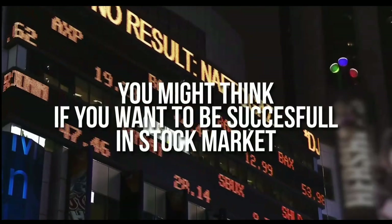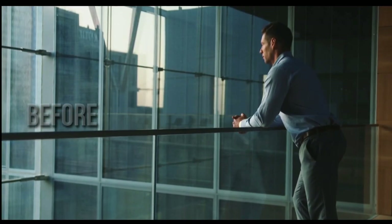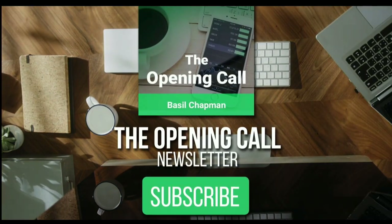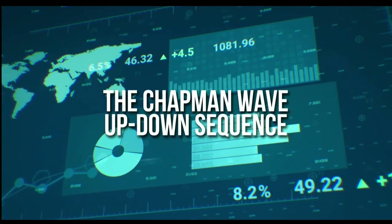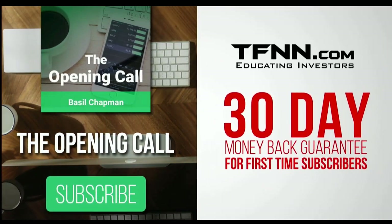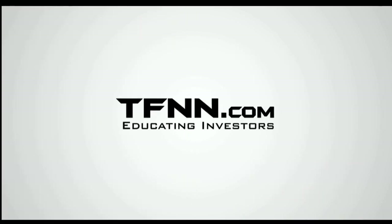You might think that if you want to be successful at trading in the stock market, you're going to need a crystal ball. After all, it's impossible to predict the future, right? Like any endeavor in life, before you decide it's impossible, get some advice from the experts. You might find that it's not so impossible after all. For daily market overviews that give you direction on the key indices, selective stocks, and commodities, subscribe to the Opening Call Newsletter at TFNN.com. The Opening Call Newsletter is written by Basil Chapman, creator of the trading methodology known as the Chapman Wave. Get the Opening Call Newsletter in your inbox every day with a 30-day money-back guarantee. TFNN.com, educating investors.